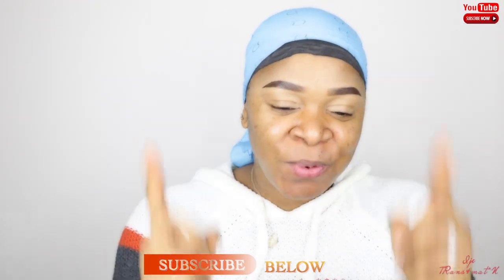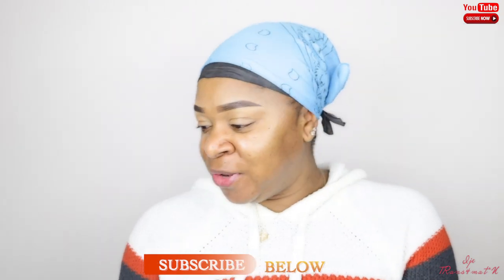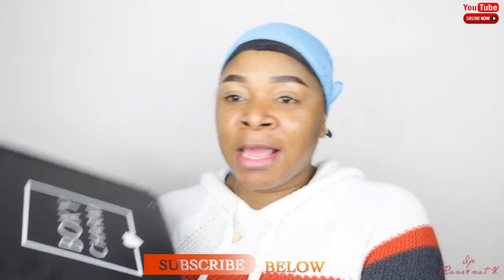Hi guys, welcome back to my channel. This is your girl IJ. If this is your first time here, you are most definitely welcome. In today's video, I'm going to share with you guys what I got in my BoxyCharm box for this month.